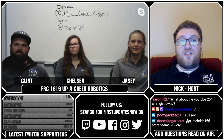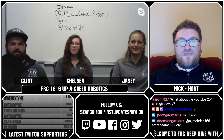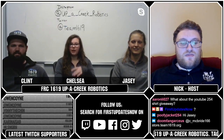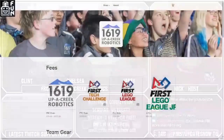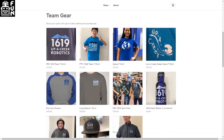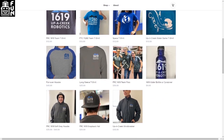Quick question from chat: are 1619 shirts for sale at all? They are for sale — we have our store online at store.team1619.org. We have basically all of our merch on there, so if you didn't win something tonight, you can go buy some. The hat is on there too, and it's really cool.